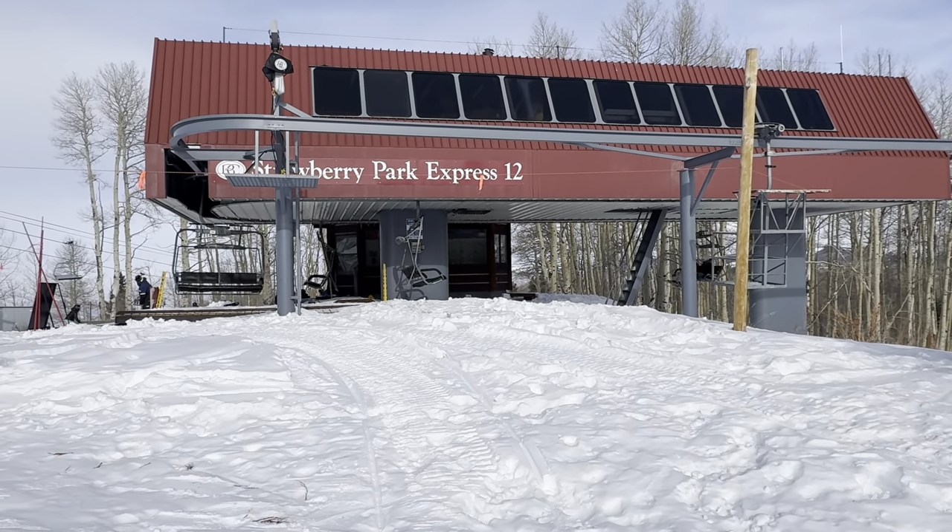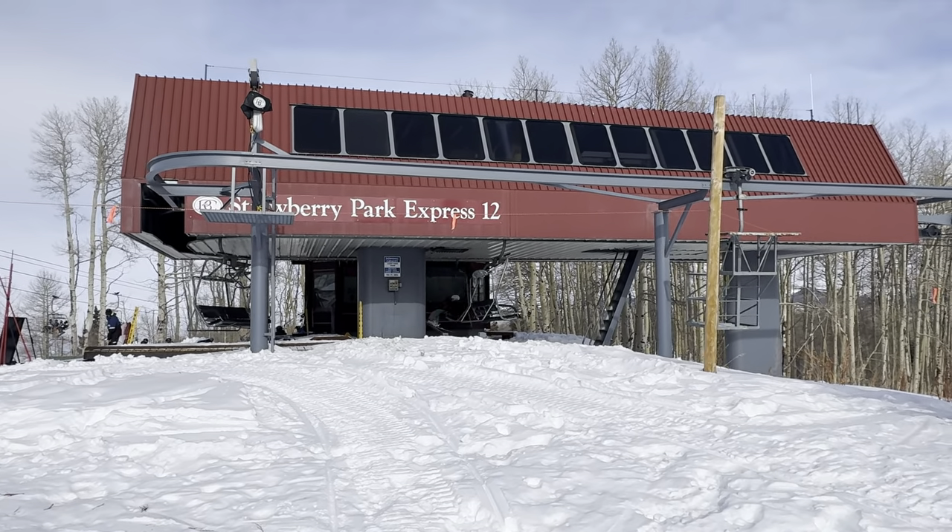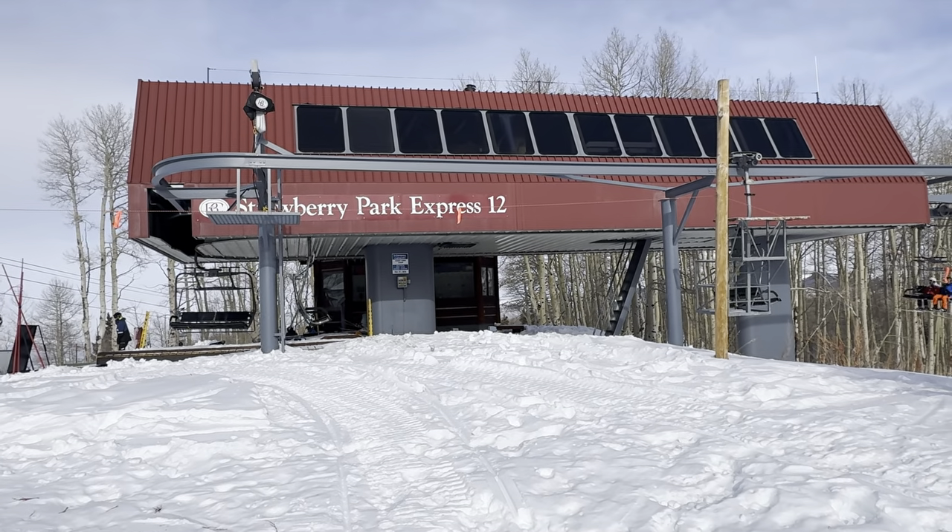Okay everybody, we're going to do a bonus run today at Beaver Creek here at the top of Strawberry Park Express, chair number 12.